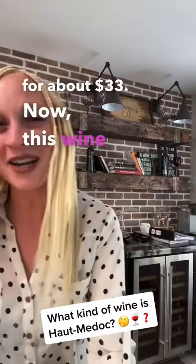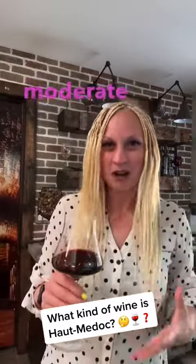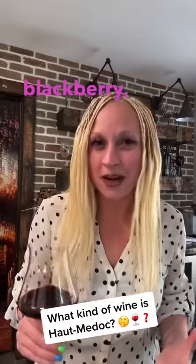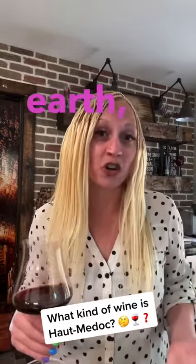This wine is full-bodied. It has moderate plus tannin and acidity, and it has ripe blackberry, mocha, wet earth, and mushroom.